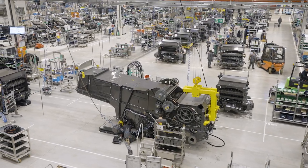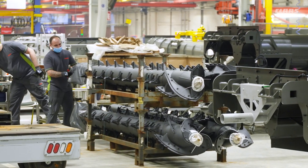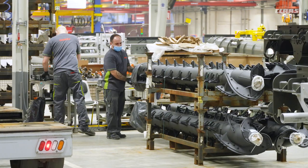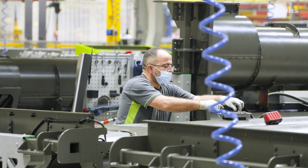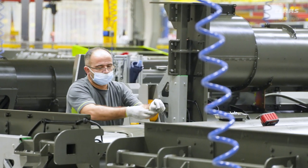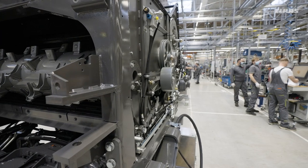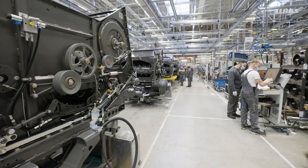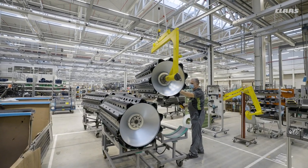Here the five walker modules for Trion 500 and Lexion 5000, six walker models for the Trion 600 and Lexion 6000, single rotor units for the Trion 730 and 740, and the double rotors for the Trion 750 and Lexion 7000 and 8000 series are installed. The Lexion 7000 and the Trion 700 unmistakably become a hybrid combine harvester in the next production step: the installation of the primary separation.